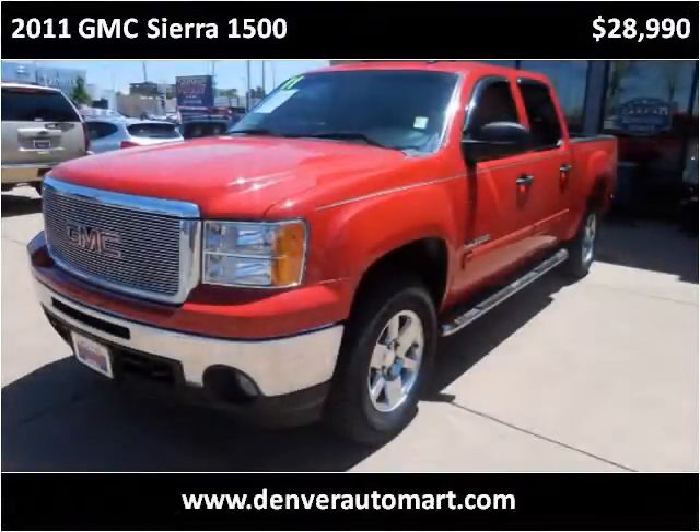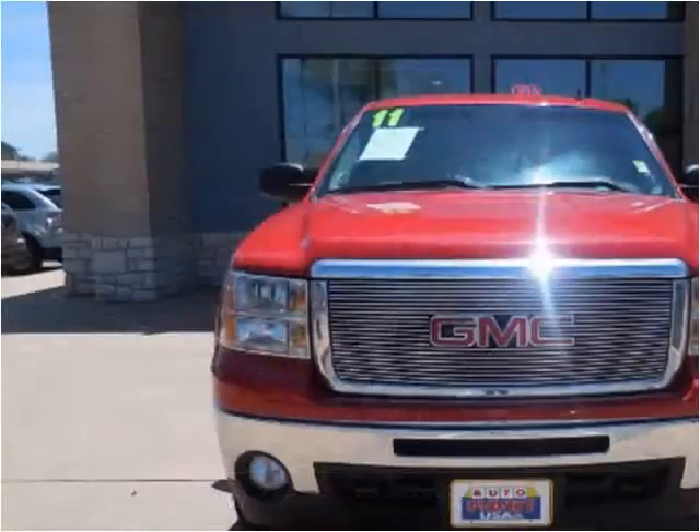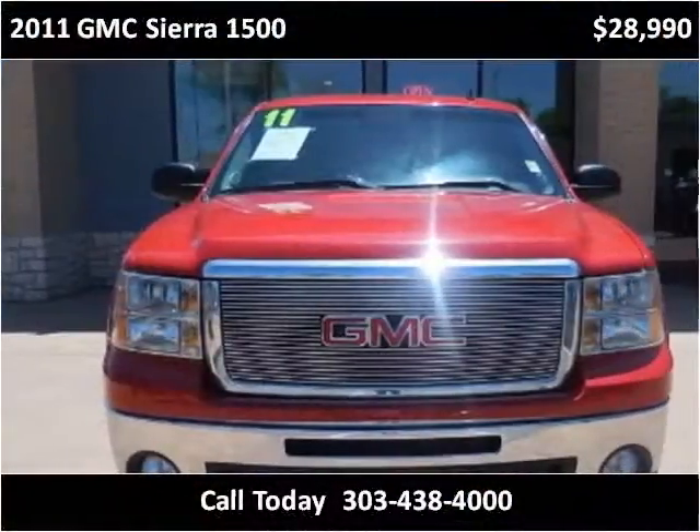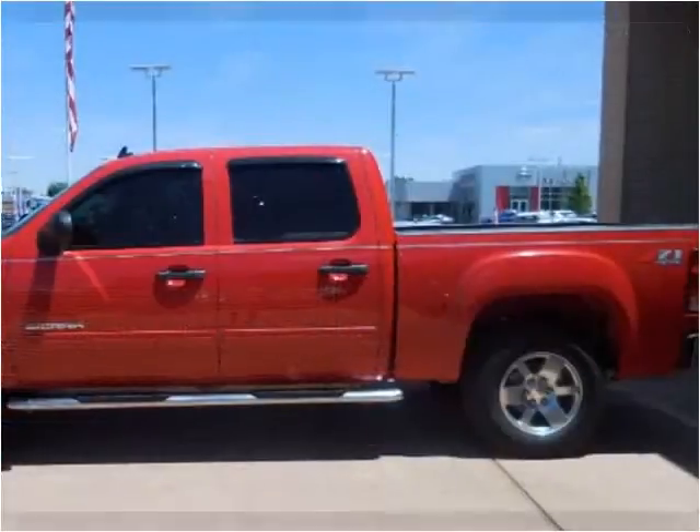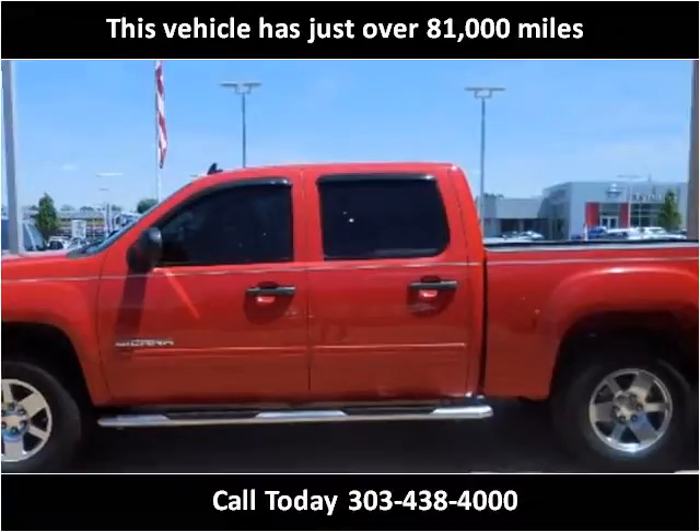This 2011 GMC Sierra 1500 is available from Automark USA. This vehicle has just over 81,000 miles.